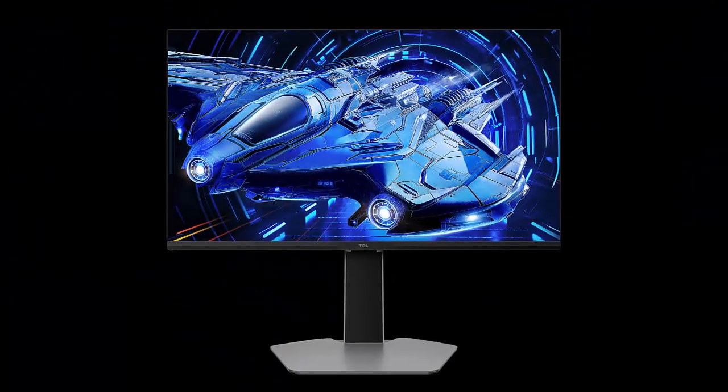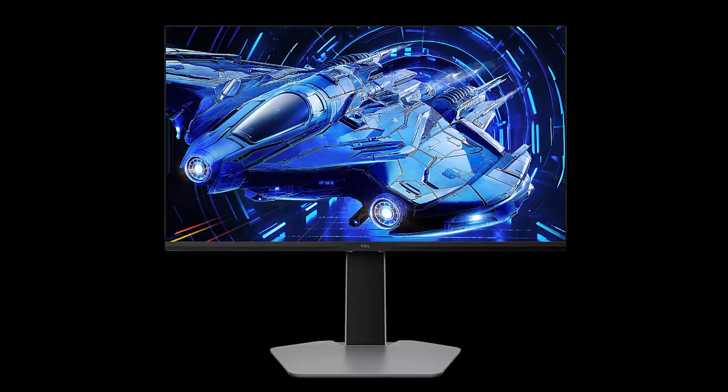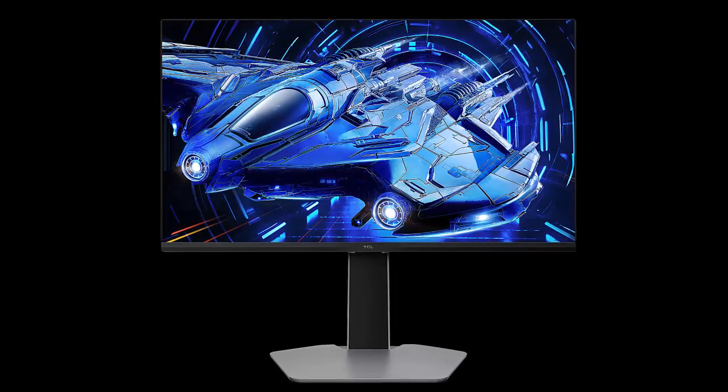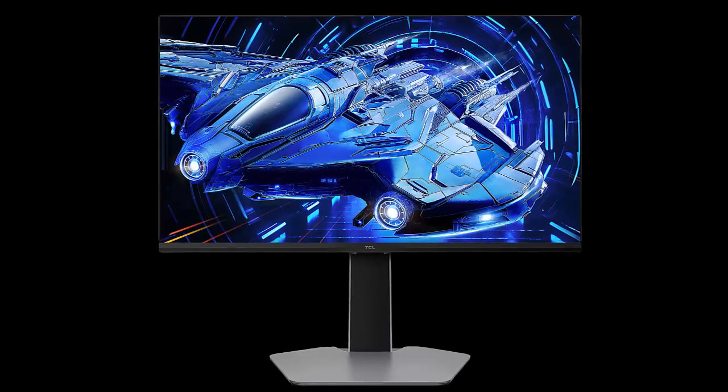What if I told you that a high refresh rate mini LED gaming monitor could cost less than a mid-tier graphics card? Today we're diving into the TCL 25 G64, a 300Hz beast that doesn't break the bank.